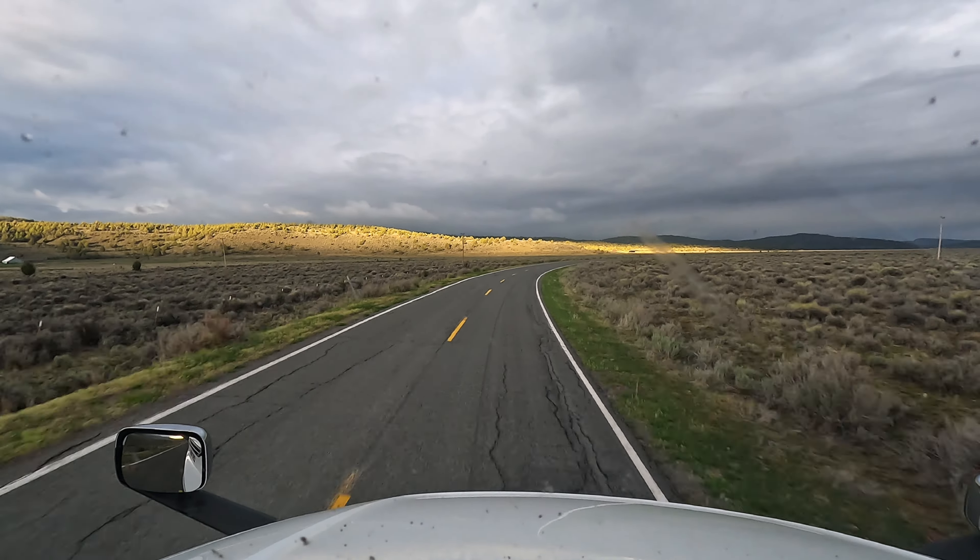When I hear people complain about California, keep in mind California is not Los Angeles and California is not Sacramento. There are places like this where I could easily lie to you and say we're in Montana or Idaho. I could picture this road in 15 different states. But no, this is extreme Northern California — Northeastern California, north of Susanville, south of all tourists. The good part of California.